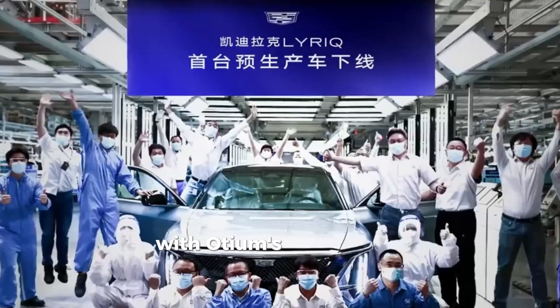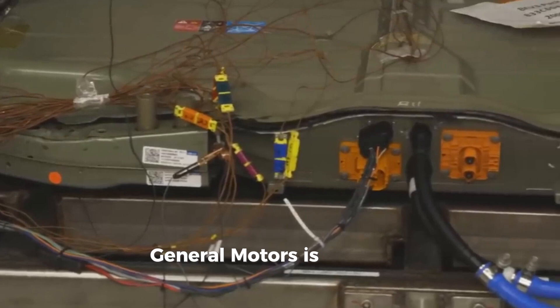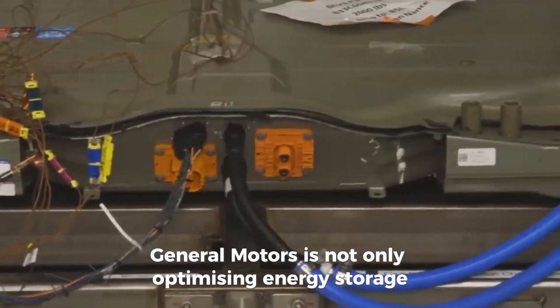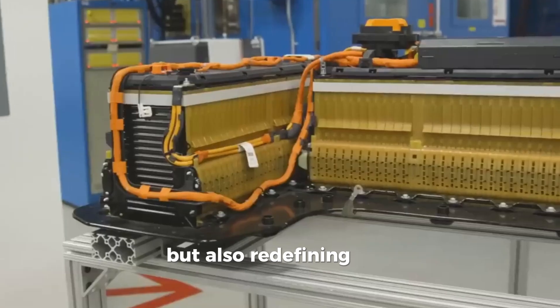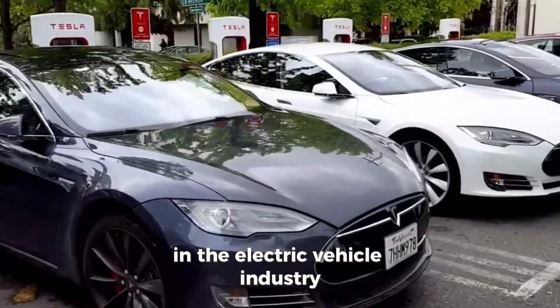With Altium's state-of-the-art battery management system, General Motors is not only optimizing energy storage, but also redefining the standards for battery management in the electric vehicle industry.